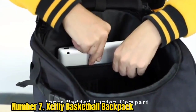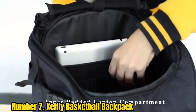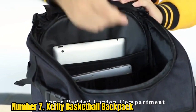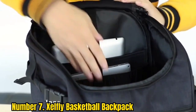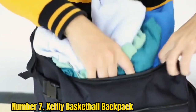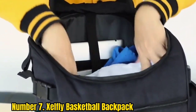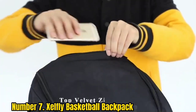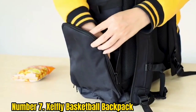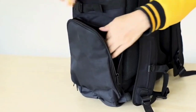Number 7: Zelfly Basketball Backpack. The Zelfly Basketball Backpack is perfect for those who are looking for an affordable option that is still high quality. The water-resistant and rip-resistant fabric is perfect for those who play in all weather conditions. The four reinforced zipper compartments make it easy to organize all of your gear. The backpack features laundry and shoe bags to keep your sweaty gear separate from the rest of your belongings.